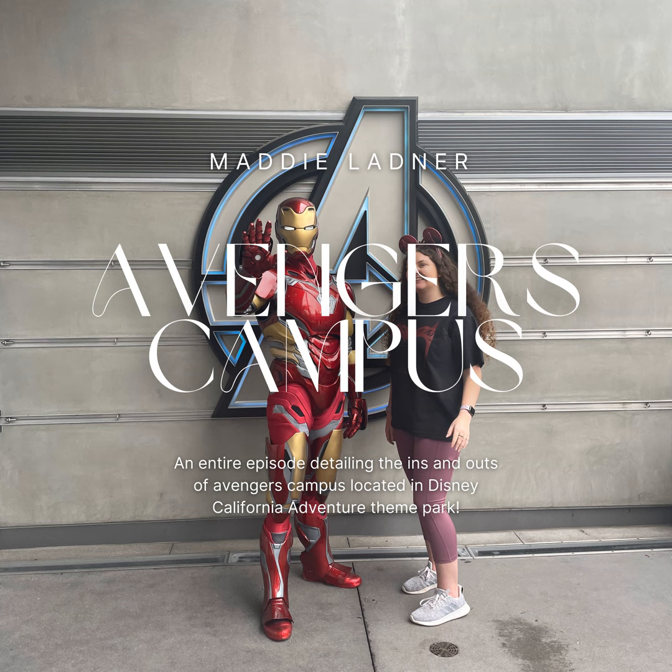There are two attractions in Avengers Campus: Guardians of the Galaxy Mission Breakout and Web Slingers. Guardians of the Galaxy Mission Breakout is literally just Tower of Terror rethemed to be Guardians of the Galaxy. This is a smaller scale compared to the one in Orlando, where they have four elevators — they only have two here in California. I personally enjoy the Guardians version more; it's just my personal preference. Some people like the Tower of Terror theme more. I don't like that you're literally dropping in pitch blackness on Tower of Terror.